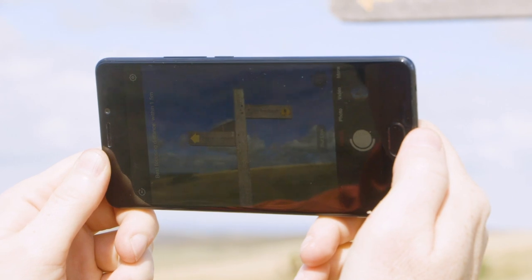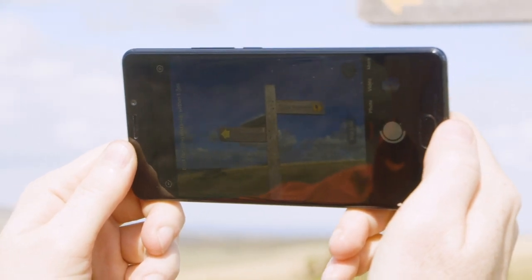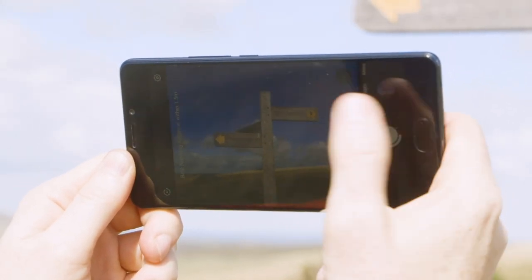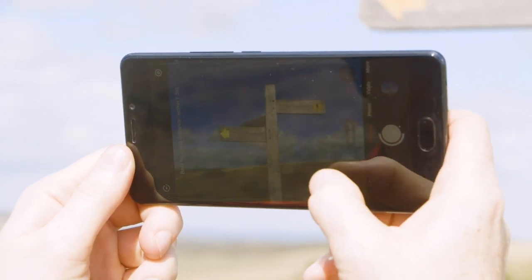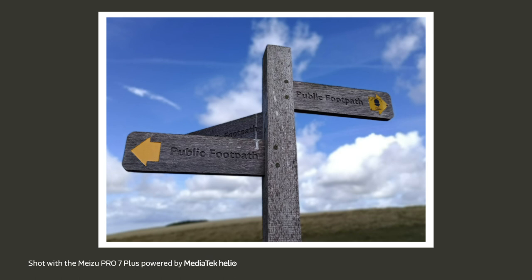The only other compositional thing to decide is where do you want the sign in the frame? If I'd gone for a higher angle, then the sign would have had the actual grass behind it, and it was a little bit lost. But here I've crouched down onto the floor to position the sign higher in the sky, so it's surrounded by this lovely blue sky behind it.